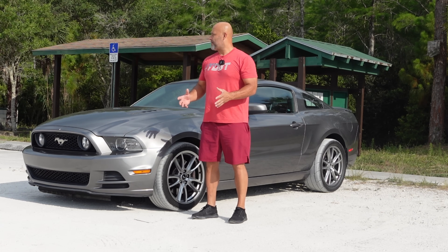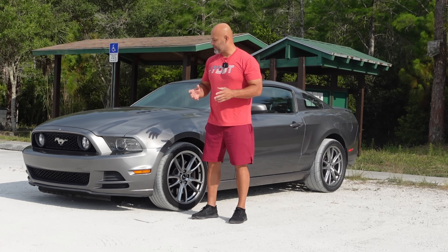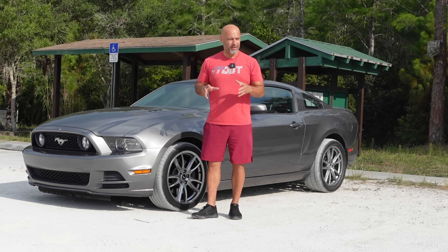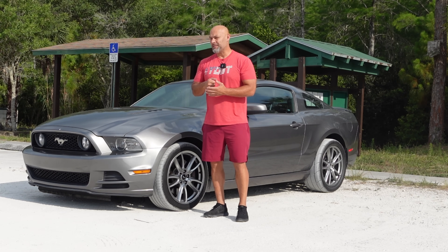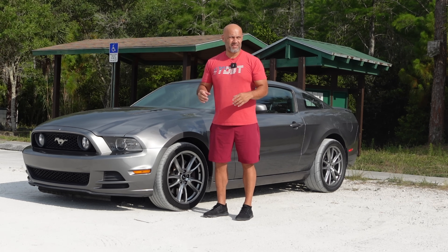Hey guys, it's Alex. Why am I out here in the middle of nowhere in 95 plus degree weather? Well, today what I want to do is showcase what happens specifically when you run your car in not so optimal conditions.